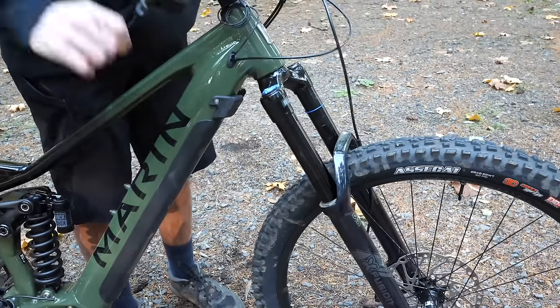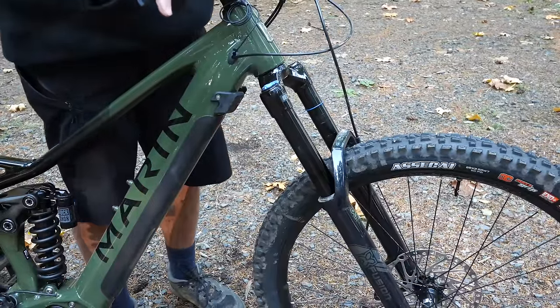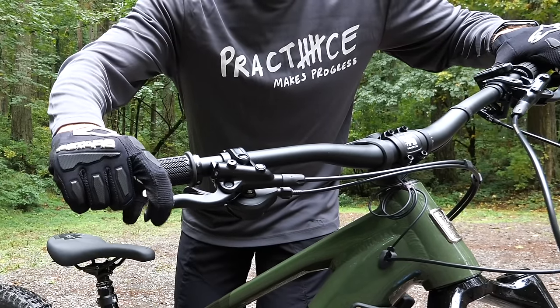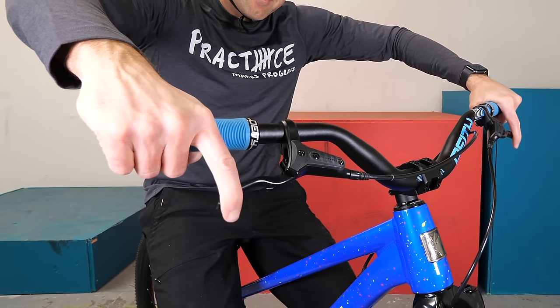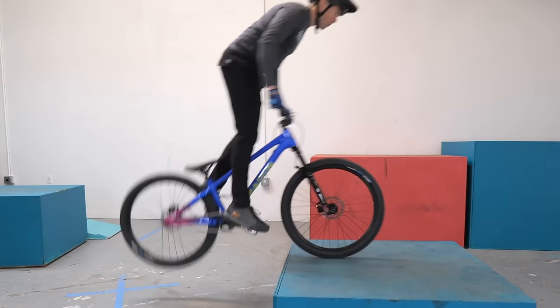Most bike shops have a pile of flat pedals lying around — you might even be able to get some for free. Next, try to lock out as much of your suspension as possible. The less we're bouncing around at first, the better. As you get comfortable, you can open it back up. Keep your hands as wide on the bars as you possibly can, using just one finger to cover each brake. This gives you the most control and leverage. Finally, make sure your seat is down and out of the way.